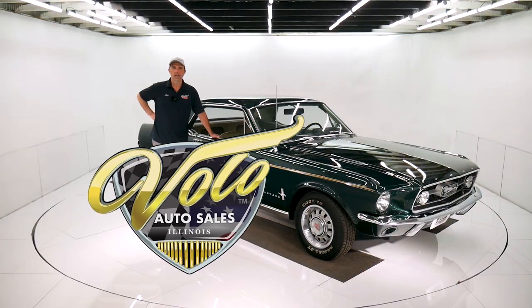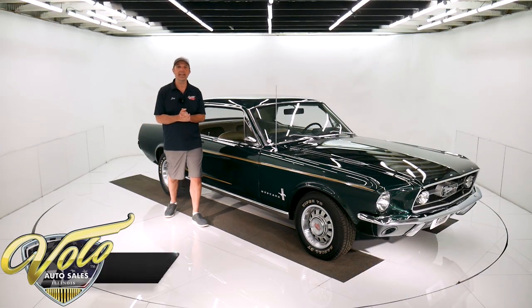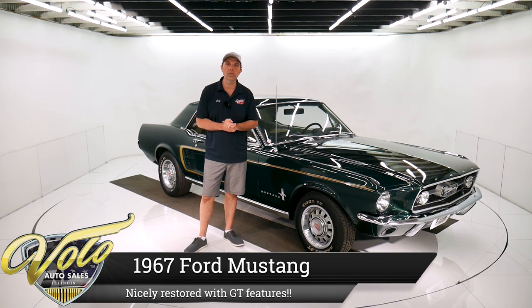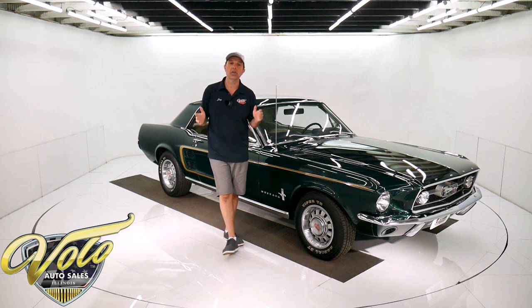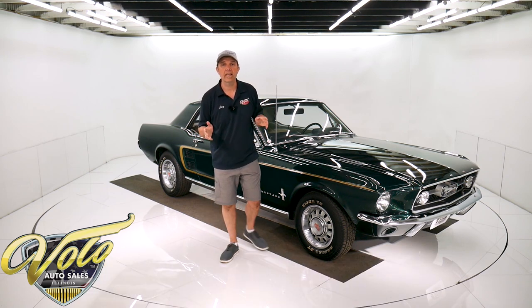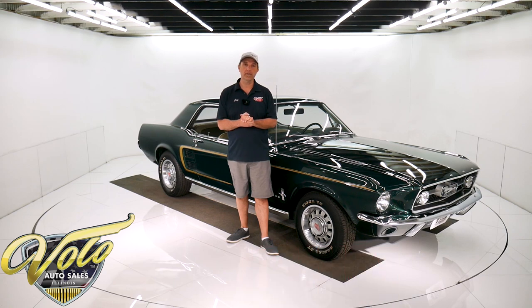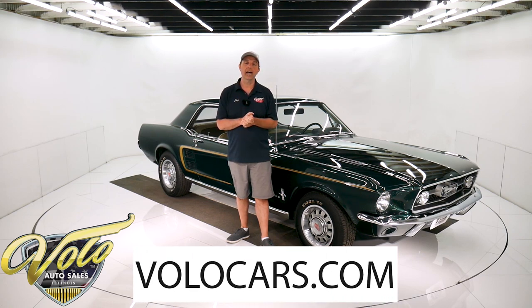Come on, let's go for a spin. Got a really nice 67 Mustang in Highland Green. It's got a performance built 302 under the hood. If you go to volocars.com, that's where you can read all the specs, study about a hundred pictures, get the price not only on this car, but a couple hundred collector cars that are all for sale at volocars.com.